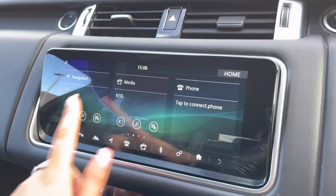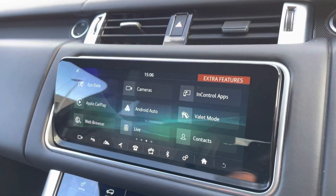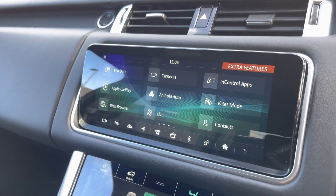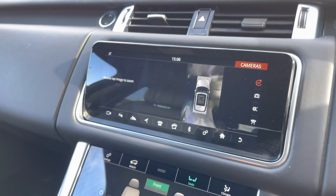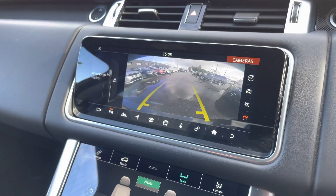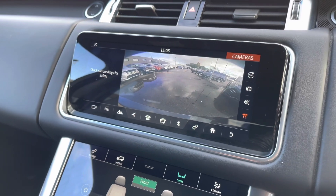In the middle you have a touchscreen with sat nav and DAB radio, along with Apple CarPlay and Android Auto to connect to your phone. There's also a 360 degree surround camera along with a normal rear view camera, making parking and reversing so much easier.